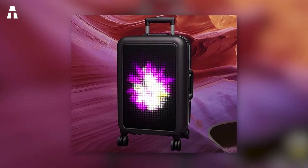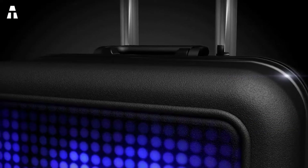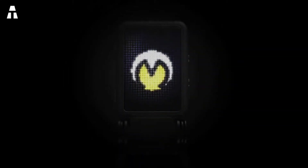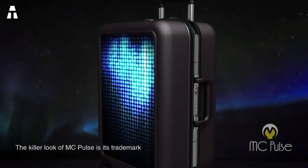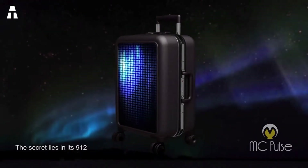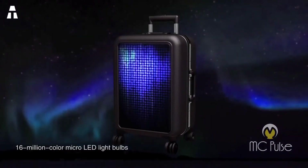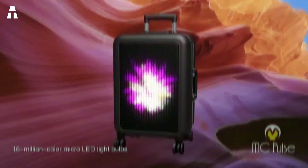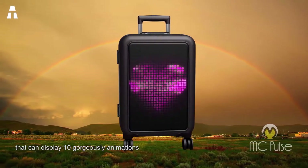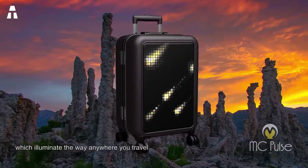The MC Pulse is an illuminated hand luggage whose LED screen can display animations and images. It is also equipped with a detachable power bank, GPS, aluminum frame, and Bluetooth lock. The MC Pulse combines style, aesthetics, and practicality — 912 LEDs under transparent black panels make it the world's most colorful handheld case, capable of displaying up to 16 million colors. It has 10 well-designed animations with themes such as flame, aurora, and meteor.